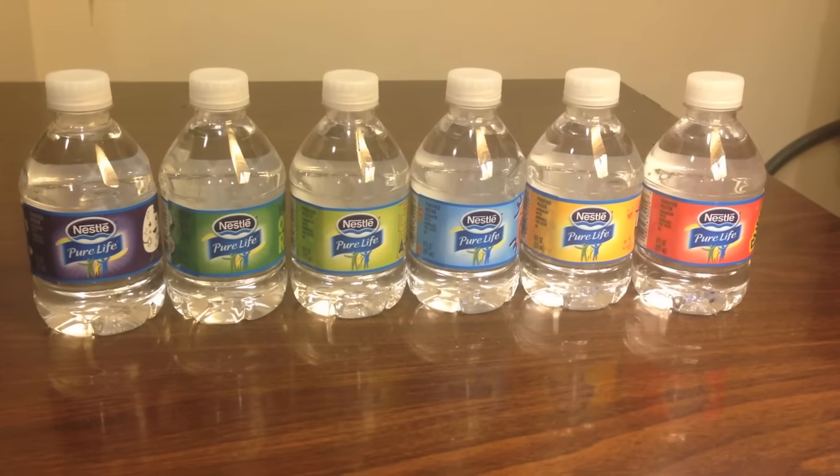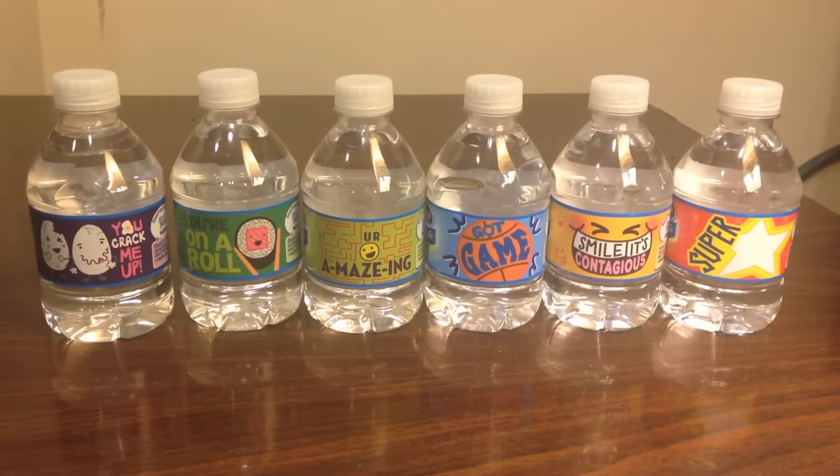A cool thing about Nestle is that they have different colors on each bottle — six different colors and six different messages on the back. This one says 'You're amazing,' and it's got a maze in the background. It's a different color than the other bottles. I'm guessing these bottles are made specifically for putting in a kid's lunch, in a brown bag for your kids to go to school, because they have these positive messages on the back.